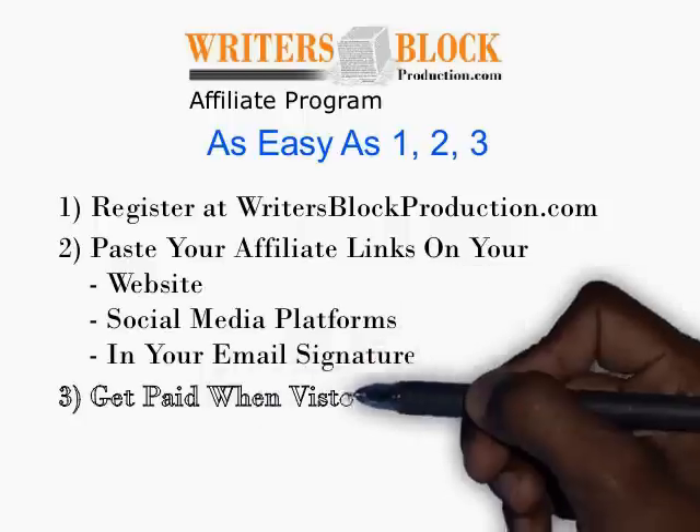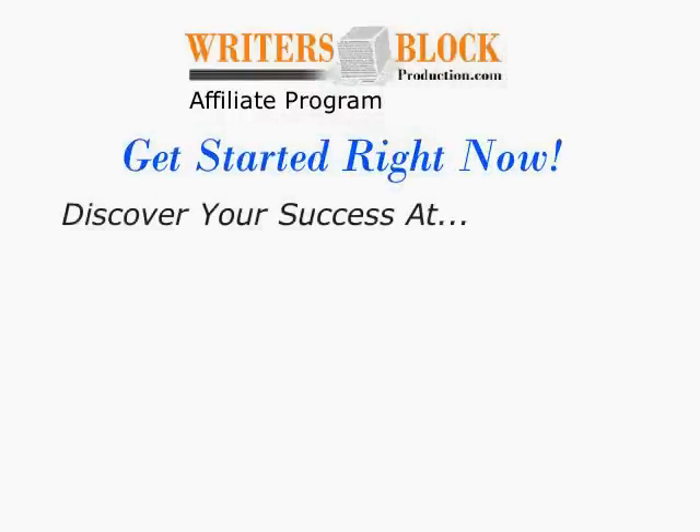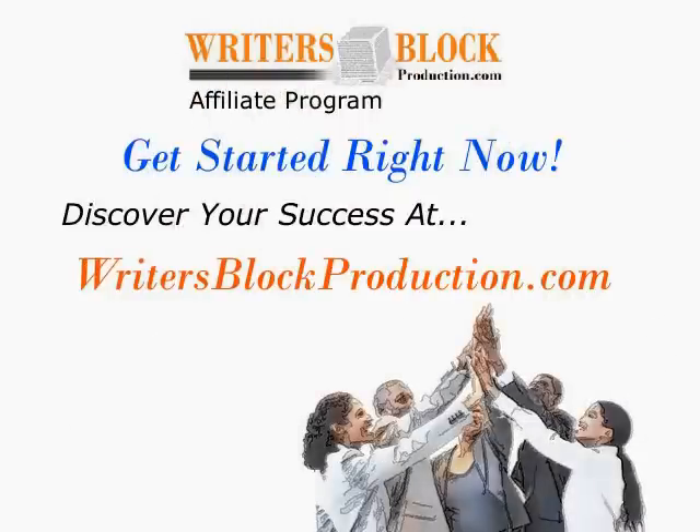And 3. Get paid when visitors you send to Writer's Block Production make a purchase. So get started right now and discover your success with the writersblockproduction.com affiliate program.